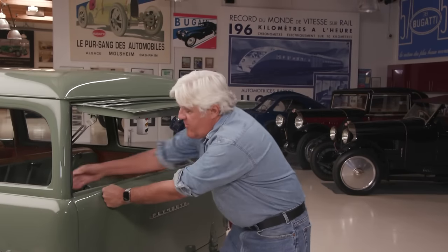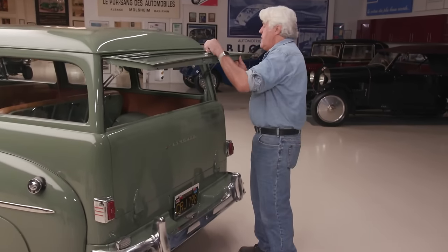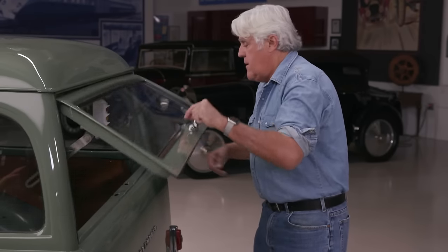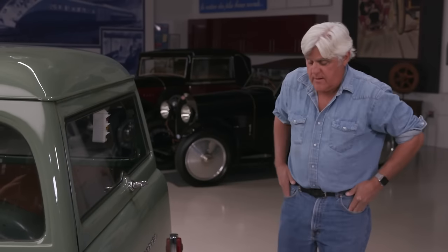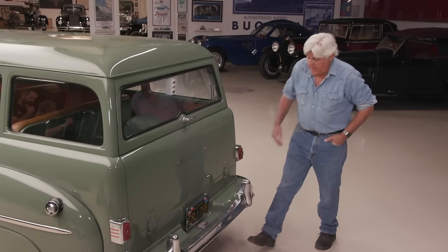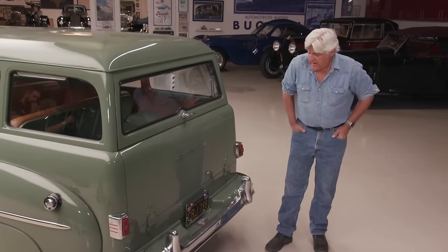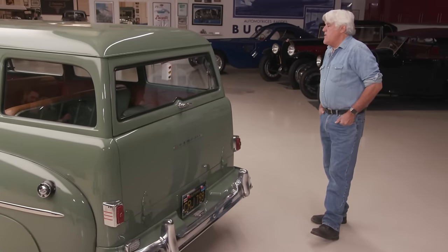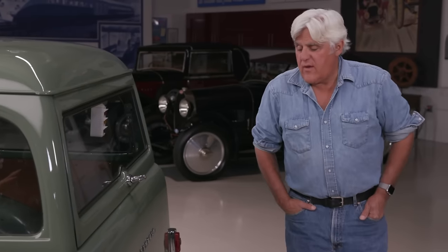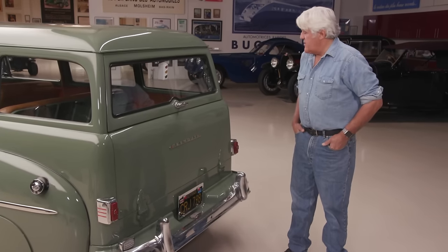This goes up like this, and you secure it here and here, and then you're locked up tight. This also had a light here for your license plate. I think a lot of this was added when Leonard did the restoration — he just tried to find all the proper accessories. It's just a wonderful car to drive, as you'll see in just a minute.